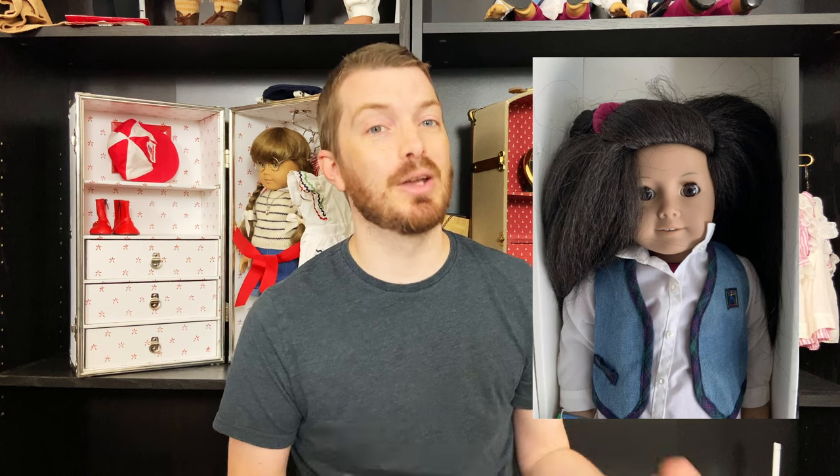Just weeks after selling my entire American Girl of Today collection and telling the entire internet that I'm no longer going to be collecting or showing interest in this doll line, this little one roped me right back in. That's right, a number 15 that doesn't look like a total tragedy.